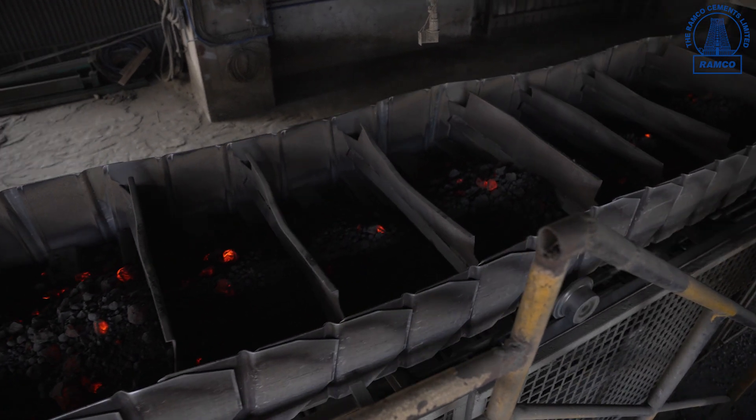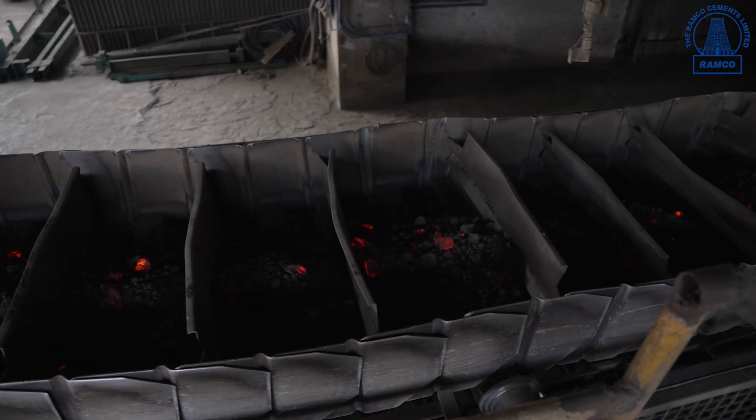After cooling, the clinker is transported and stored in the clinker silo by using a deep pan conveyor.